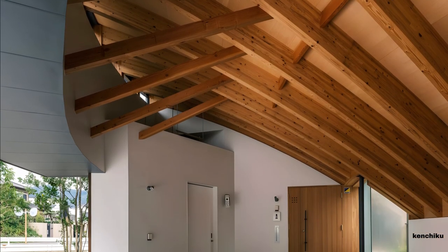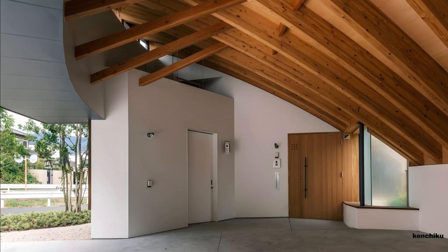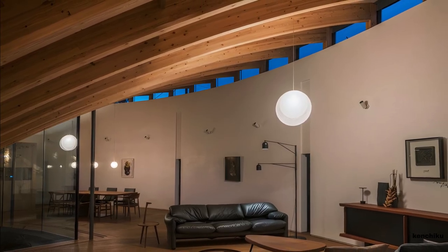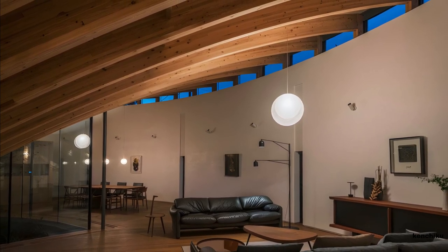Strategically, the side facing the front road features lower ceilings for the garage and private entrance, while communal spaces like the living and dining rooms, where gatherings occur, boast larger and higher ceilings.